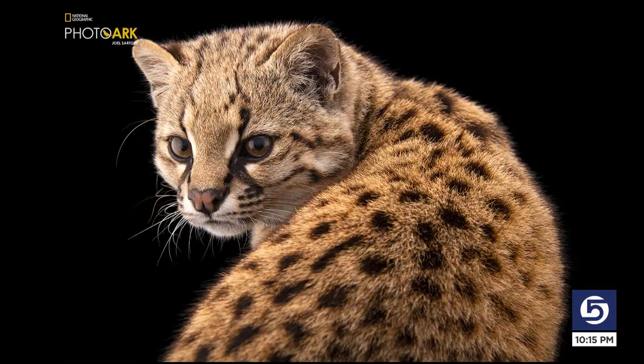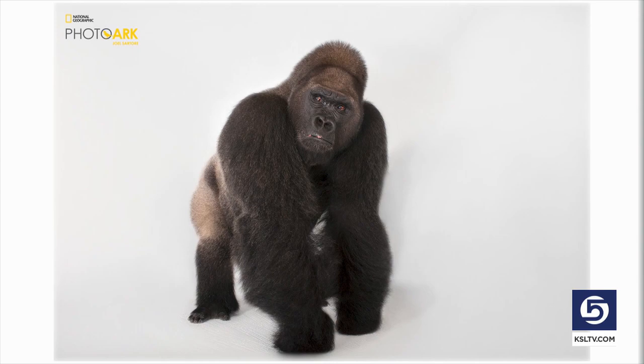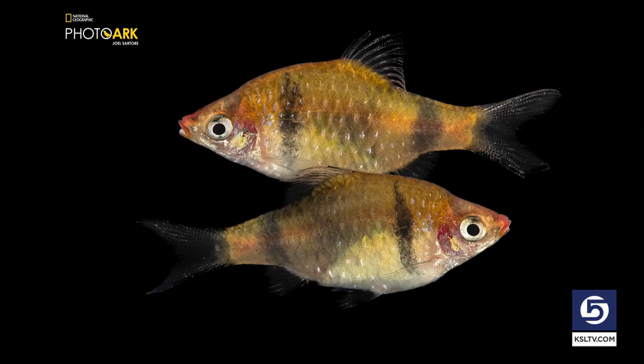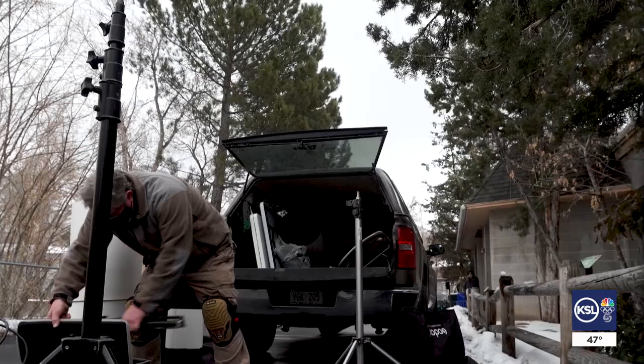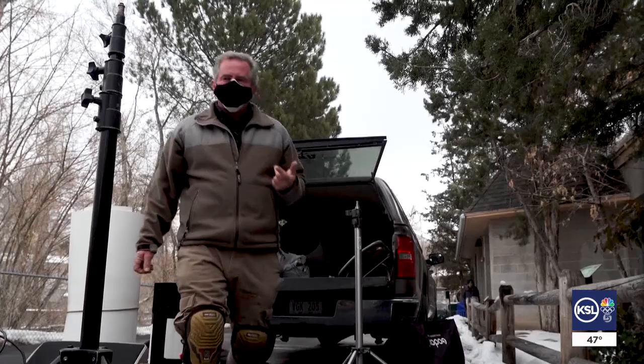And here's a nice pose — a couple of zebras named Ziva and Zion. It's Sartori's 25-year plan: taking portraits of about 16,000 species and putting them in an arc, a Photo Ark, to save them from extinction. The goal of the Photo Ark is to become an ad campaign for nature, to get people to start thinking about the things they can do to save the planet.